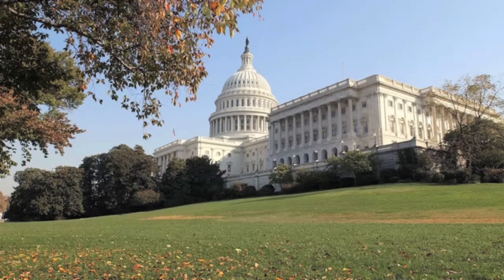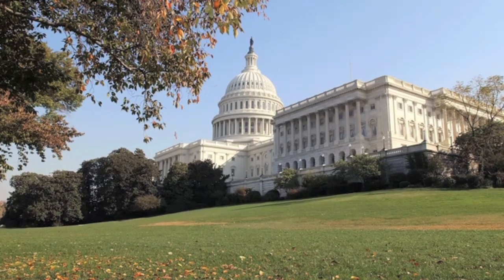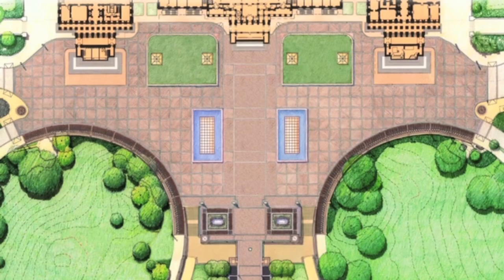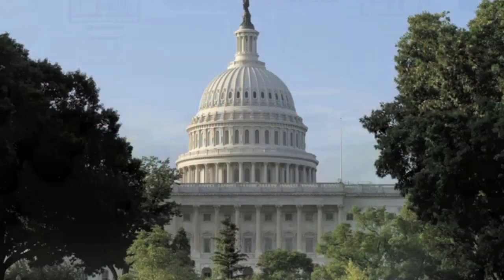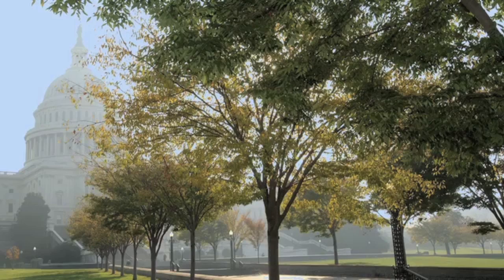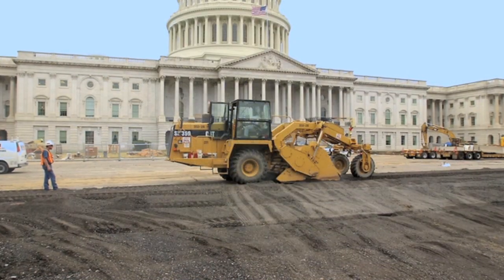The Capitol Visitor Center was built with Frederick Law Olmsted's vision for the Capitol grounds in mind. The grounds themselves are a historic landmark designed by Frederick Law Olmsted, who also did Central Park in New York City. The challenges were many and we had to spend close to a year preparing the construction site. We did tree preservation, protected the Capitol building, and removed all the obstacles within the footprint, and then we were able to start digging the ground.